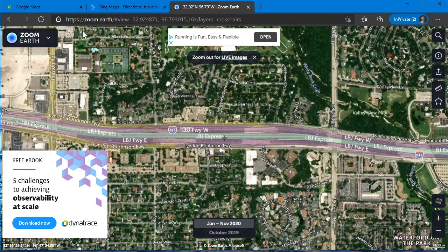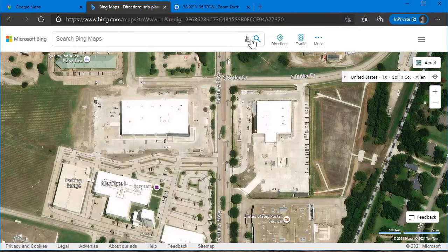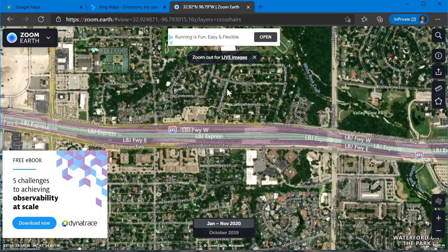So anyway, there you go. You've got Google Maps satellite imagery — if it's not cutting the mustard and you need something a little more current, run over to Bing Maps. Or if you want something with super tools, head over to zoom.earth, because that's the coolest one of the bunch.